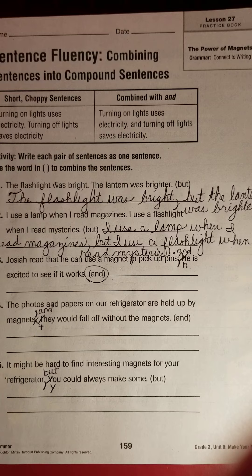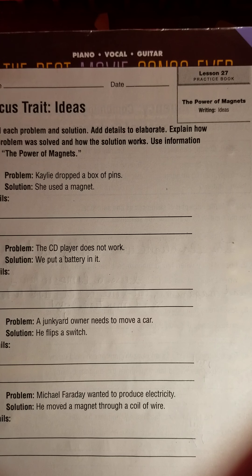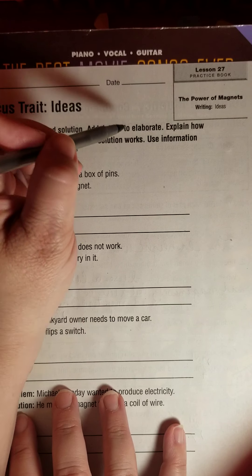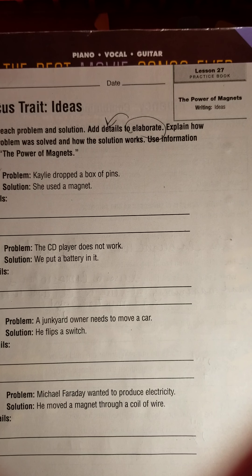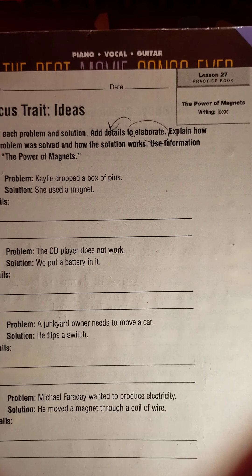You will probably see some of these tomorrow, so just take a look at where the comma is, where the joining word is, think about those, and be prepared. The last side — I told you I'm not going to go through it — says to read the problem, read the solution, and add details to elaborate. 'Elaborate' means to give more detail. If you'd like to try it as an extra challenge, you're welcome to work on it with a parent if you have time. Good luck if you choose to do it, and thanks for tuning in.